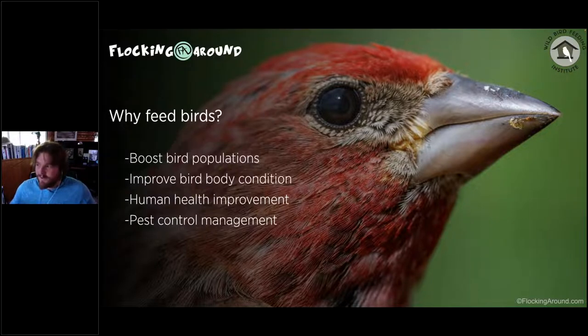Having birds around also helps with pest control management. There are about four or five chickadees on my feeders right now — they're not only eating seed but during summer they feed several thousand caterpillars and other insects to their chicks. I have several chickadee nests around my home, plus robins and crows, all eating insects and feeding them to their chicks — that's a lot of pest control.